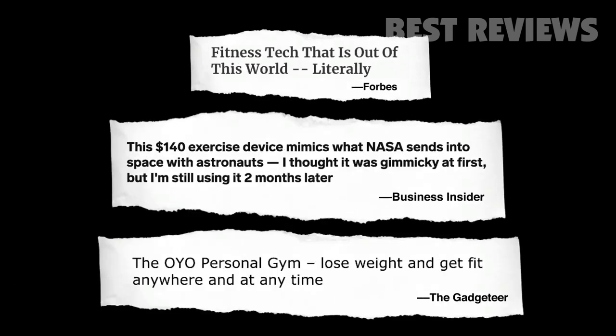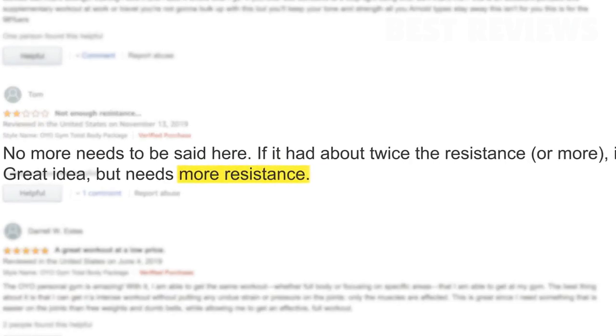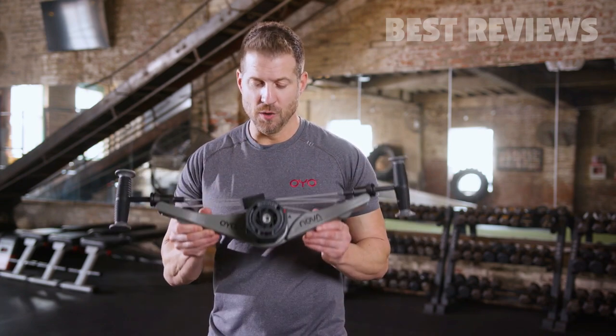OYO Fitness is one of the fastest growing health and fitness companies in the world. Our customers love the OYO gym — just read their reviews. However, there is one thing everyone's been asking for: more resistance. Well, we listened, and here is our answer — the next evolution of the OYO gym: NOVA.